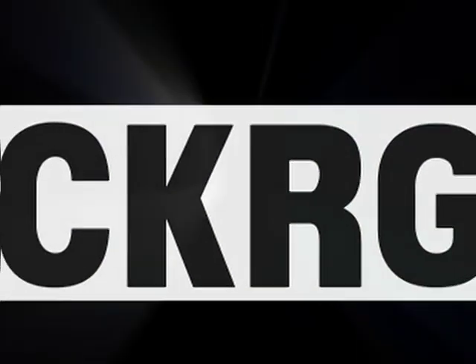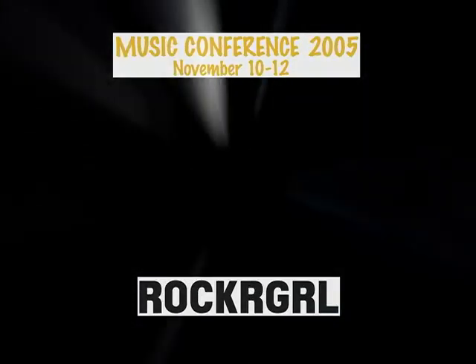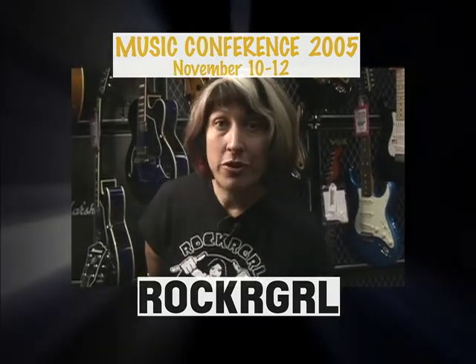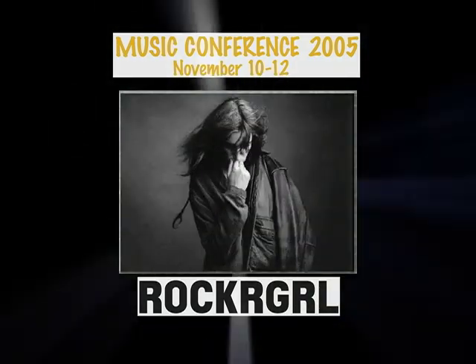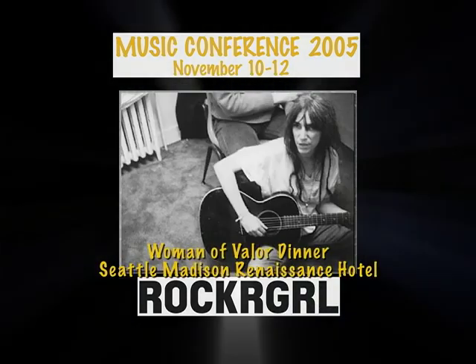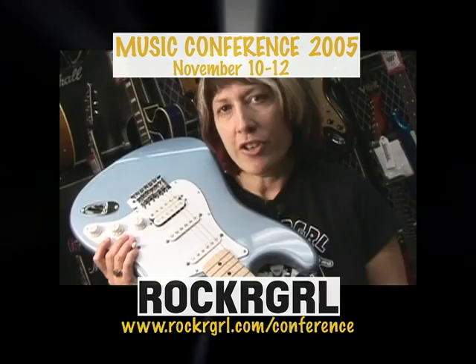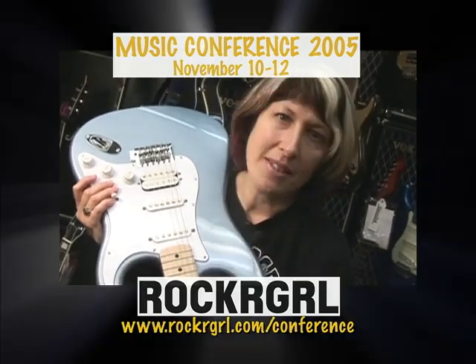And finally, Rocker Girl is throwing a big ol' music bash and you're invited. Here's Carla DeSantis to tell you more. We have over 200 female artists performing all genres of music. We have a Q&A with Bonnie Raitt and Ann Wilson, and our kickoff event, the Women of Valor dinner honoring the legendary punk rocker Patti Smith. For ticket information and a schedule rundown, visit rockergirl.com slash conference.